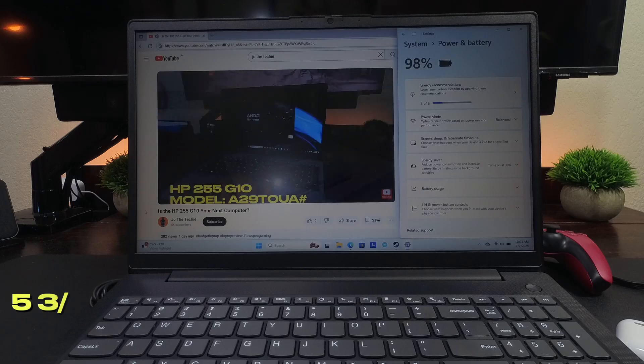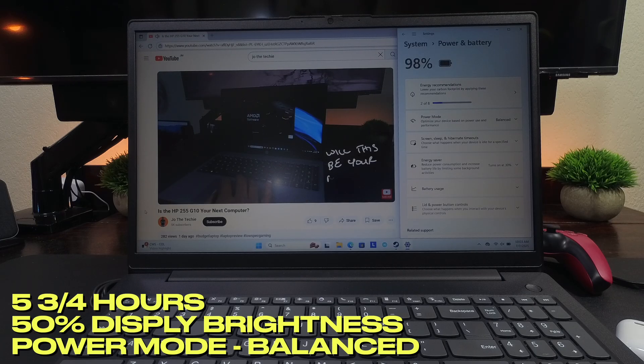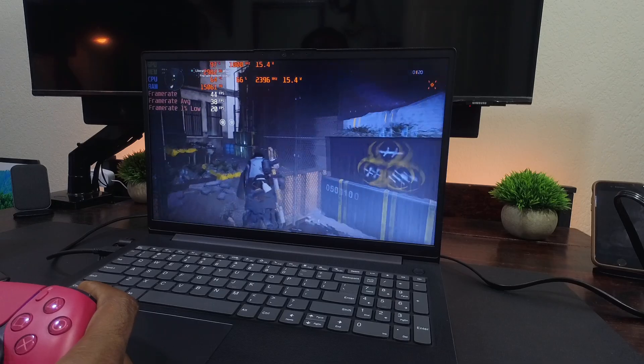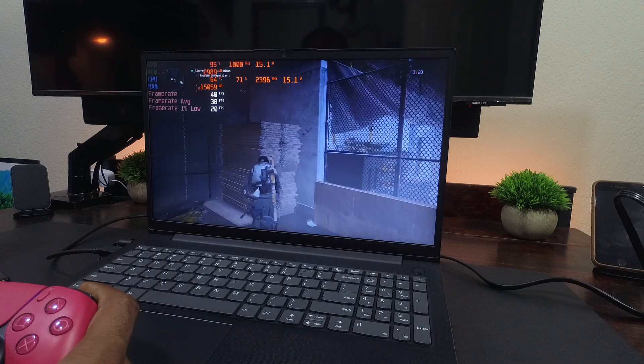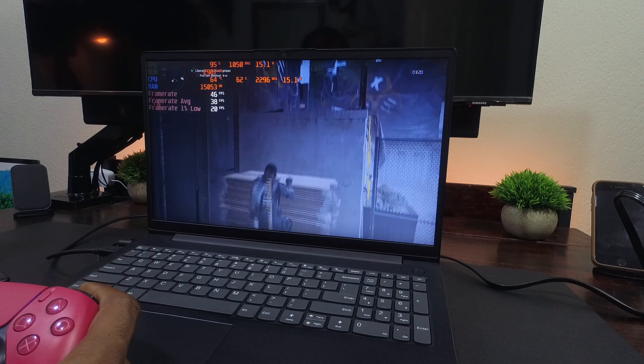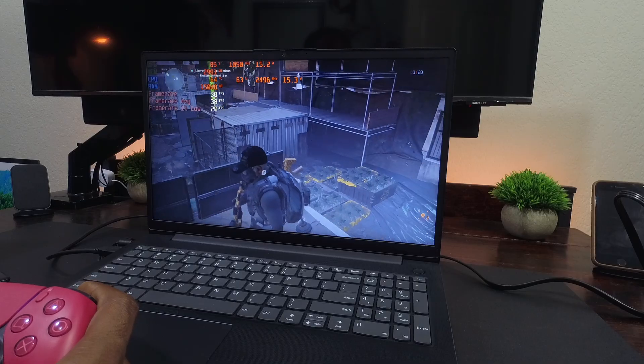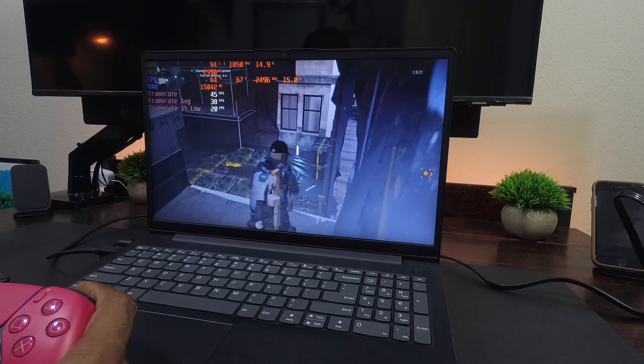The battery in this laptop is 38 watt-hours, and in my YouTube playback test it lasted five and three-quarter hours with the display brightness at 50% and the power mode set to balance. Even though Lenovo limits this laptop to 15 watts, the Ryzen 3 with the same TDP typically gives you an extra 40 to 50 percent battery life with a similar-size battery — AMD is definitely winning in that category.